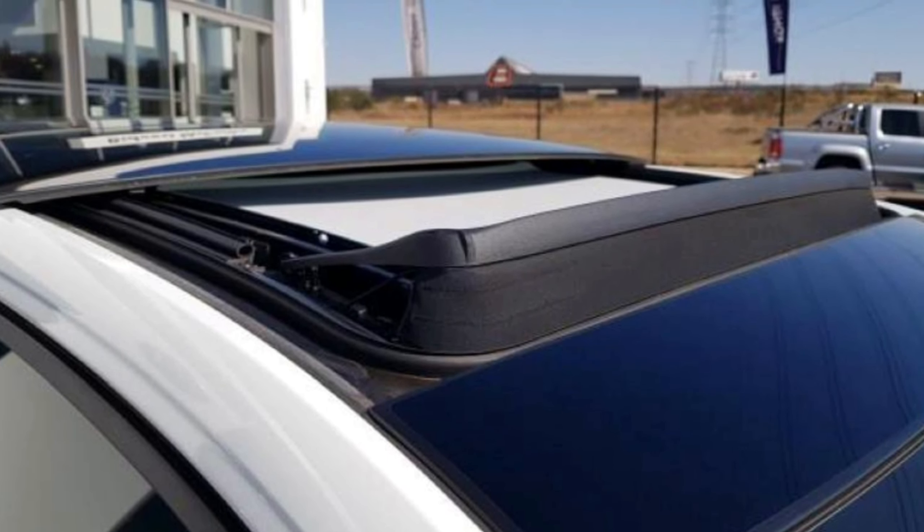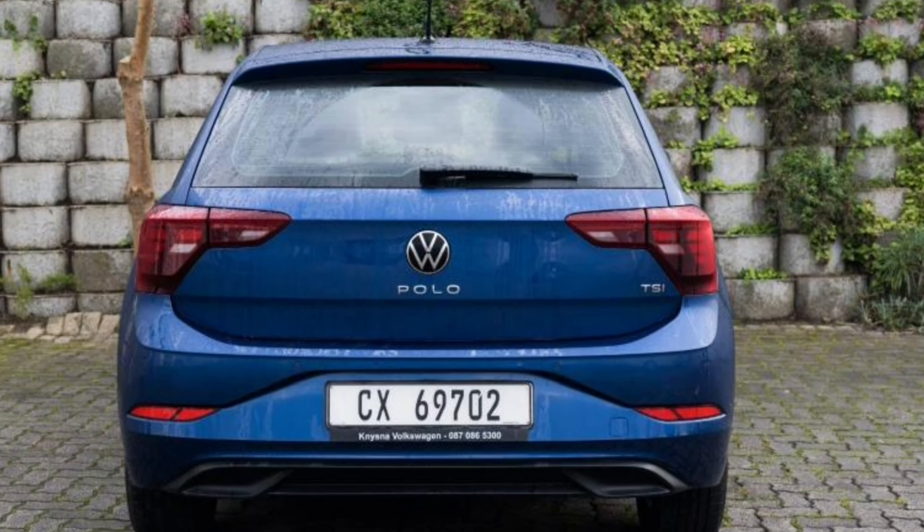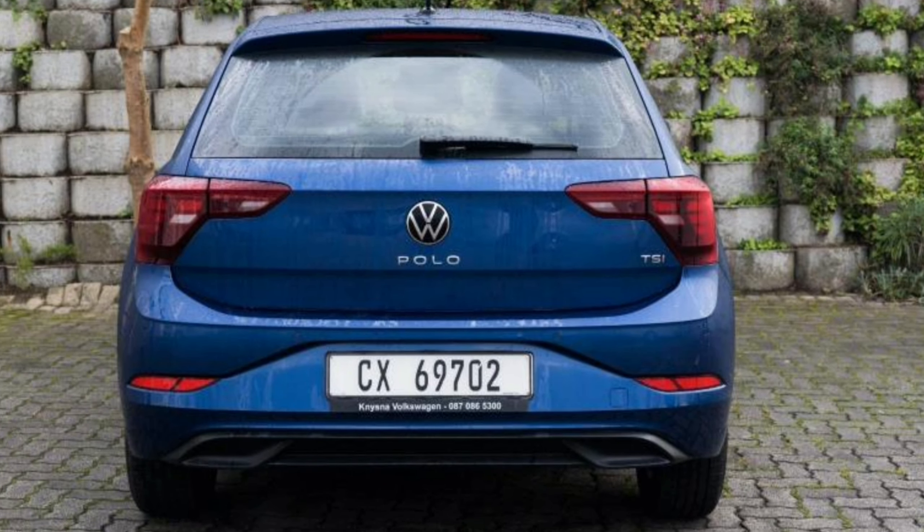The sunroof is also optional and will set you back 15,400 rands. At the back, the car gets LED tail lamps, and overall the Polo looks great. Despite its high price, it is still one of the best-selling cars in Mzansi.